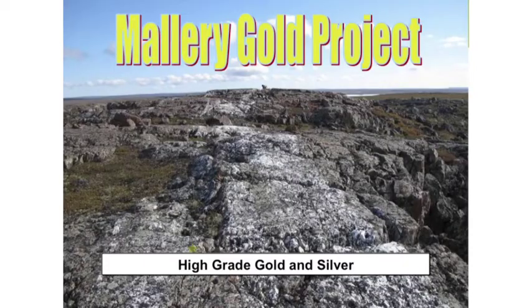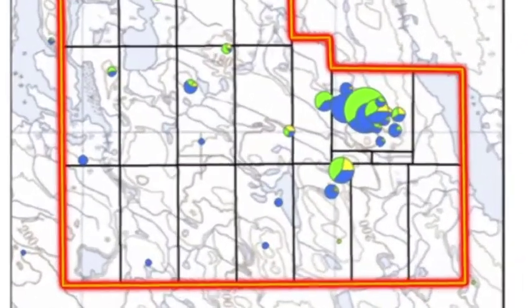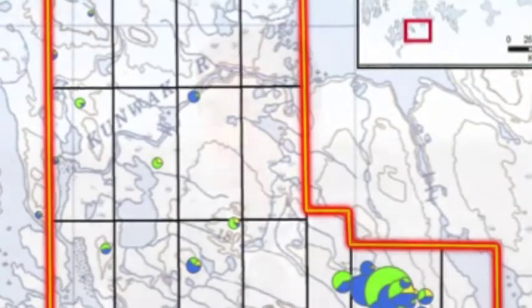The Mallory Lake project is high-grade gold and silver, and the mineralization occurs in quartz veins within volcanic rocks. This is the claim block for Mallory and you can see it's very well marked by gold grains in till samples. What you see here are a number of gold grains around the Mallory mineralization. Within these gold grain anomalies, we're seeing a lot of pristine and modified grains telling us we're very close to the source.